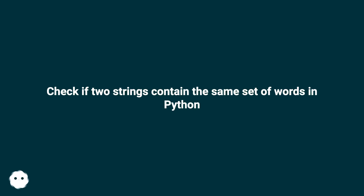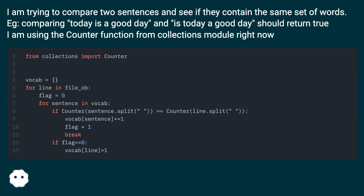Check if two strings contain the same set of words in Python. I am trying to compare two sentences and see if they contain the same set of words. For example, comparing 'today is a good day' and 'is today a good day' should return true. I am using the Counter function from the collections module right now.